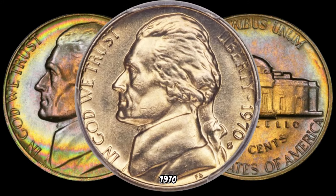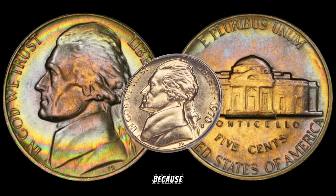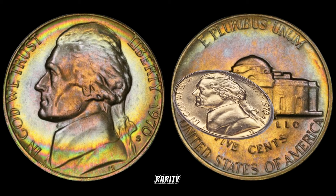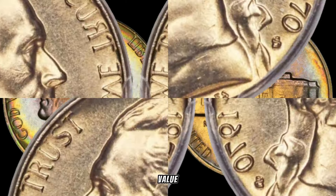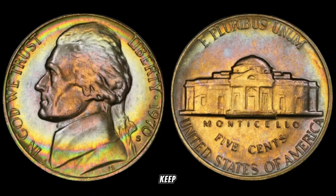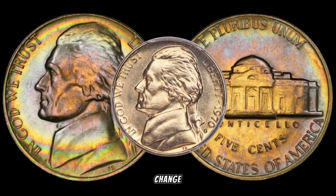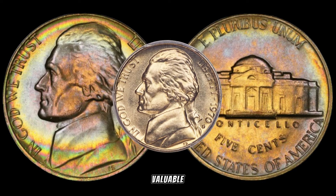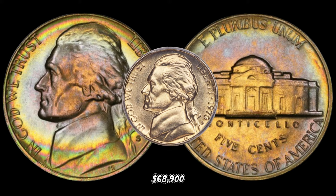Just how much could a 1970 Roosevelt Dime be worth? Hold on to your hats, because some of these dimes have been known to fetch substantial amounts at auctions. The rarity, the low mintage, and the demand from collectors all contribute to their impressive value. Keep an eye out in your coin collections, estate sales, or even in pocket change. You never know when a 1970 Roosevelt Dime might reveal itself. In January, this coin's value in the market was $68,900.